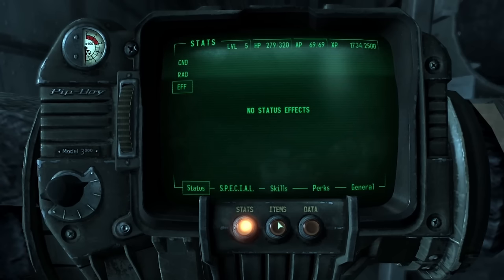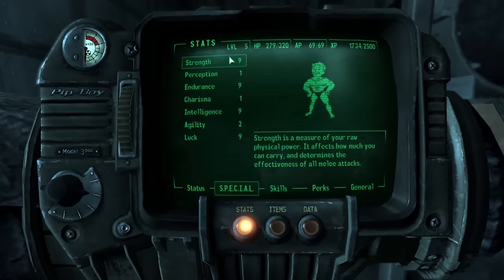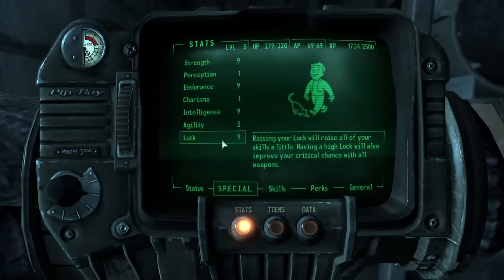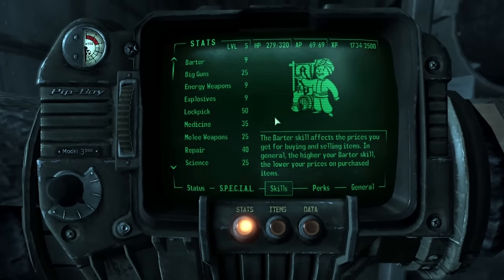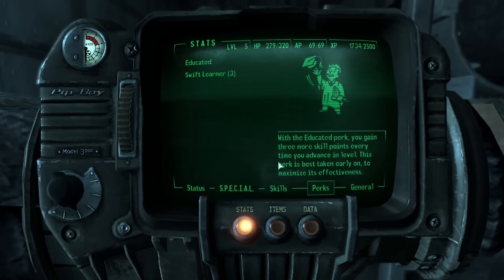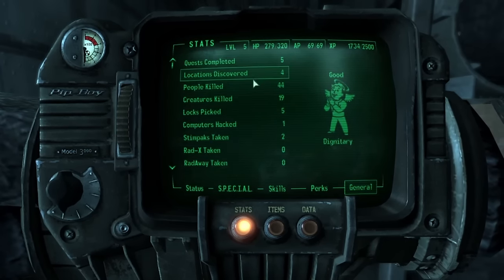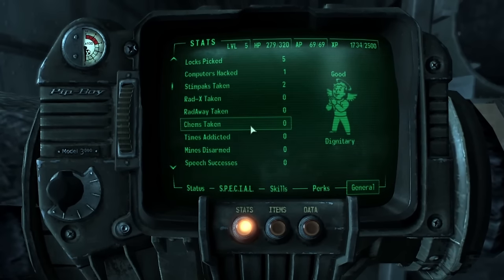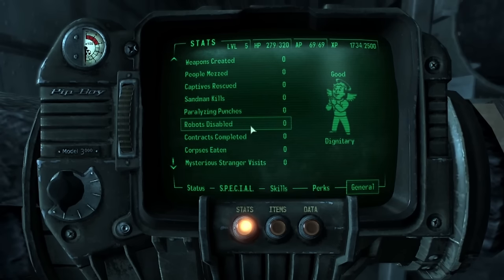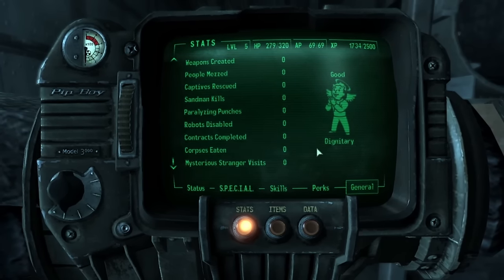The Special tab includes information on the player's special stats as well as any positive or negative modifiers to them. The Skills tab performs the same role for skills. The Perks tab includes a list of the player's chosen perks. The General tab provides a rough indication of karma level as well as information on the user's actions — ranging from quests completed to corpses eaten, an interesting stat that Vault-Tec decided to program in.